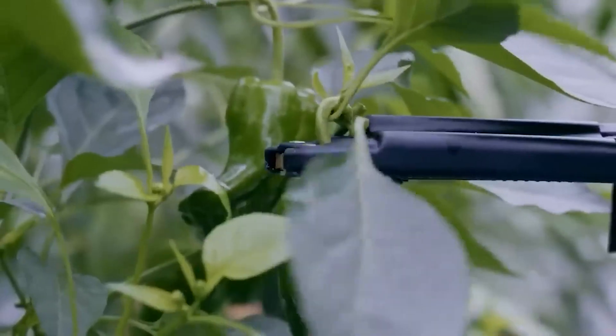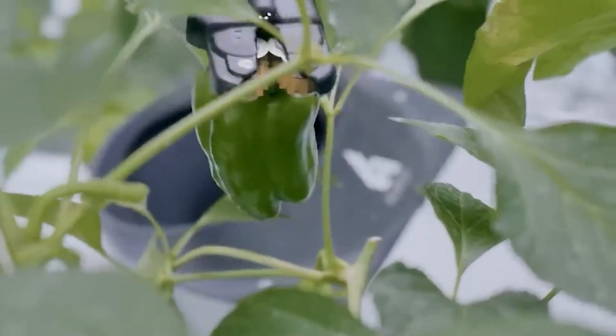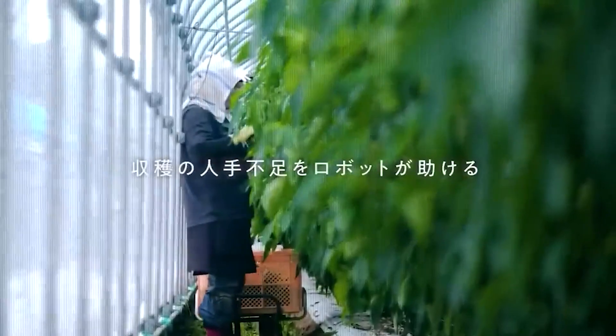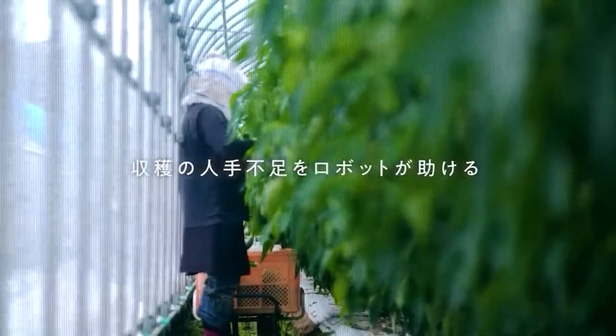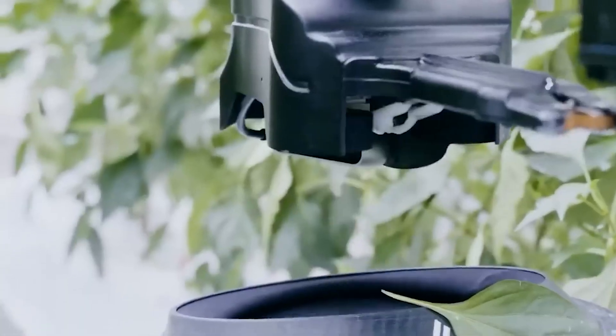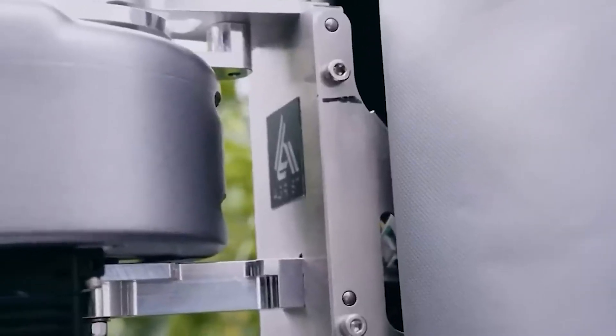Did you know that only 12–15% of Japan's land is suitable for agriculture? And to make things even more challenging, the average age of local farmers is 66 years old. But fear not — technology has come to the rescue, introducing a robot that can help with harvesting crops.